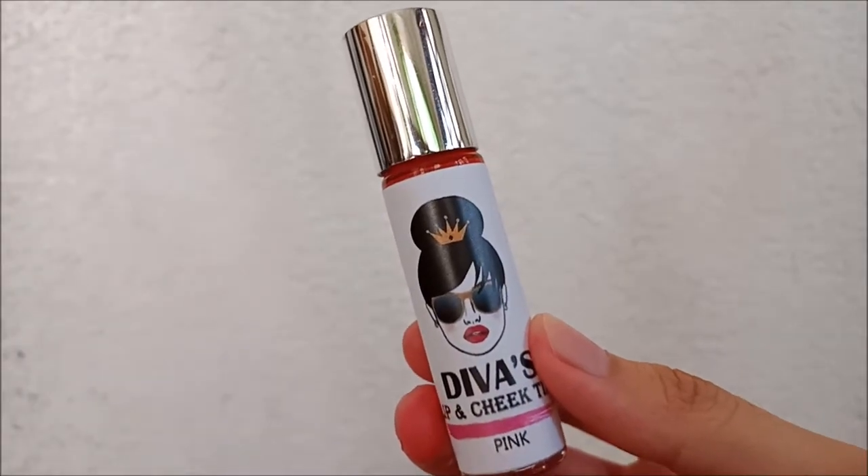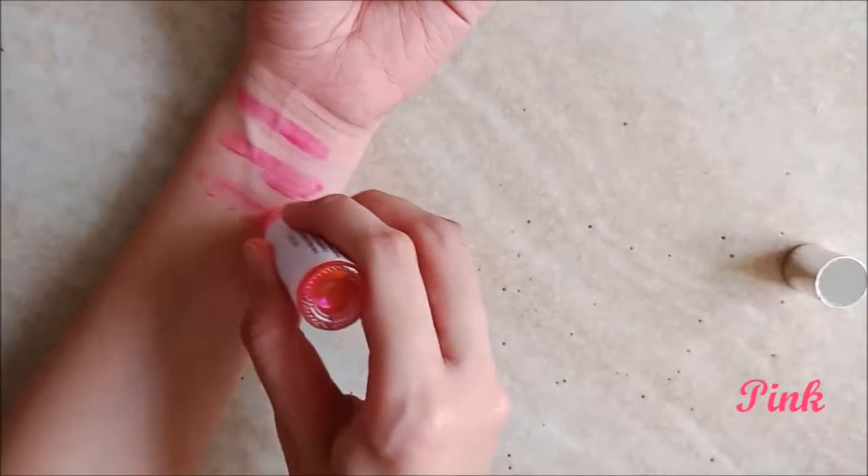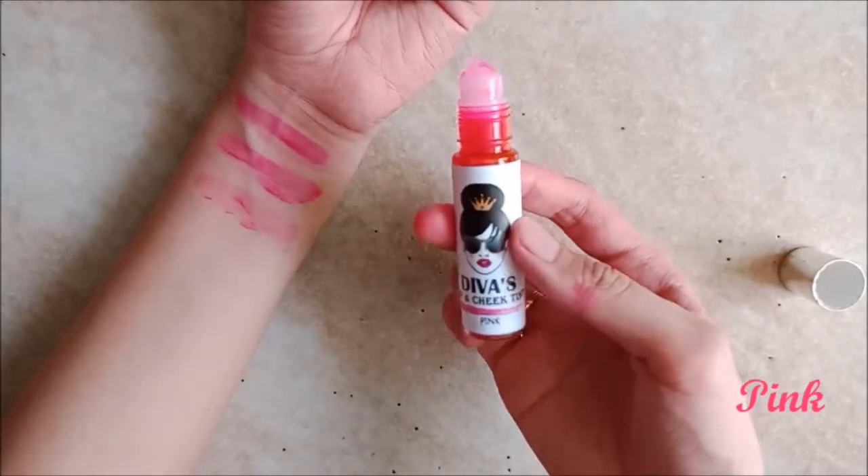Pink — I find it close to Pink Kisses. In fact, I honestly don't see too much of a difference between the two in color. Both are natural pinks that are easy to wear, but I find this shade is just a bit lighter than the first.